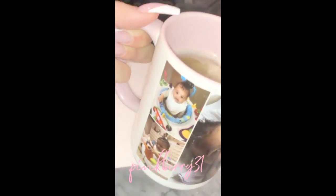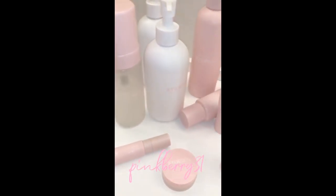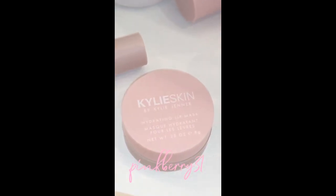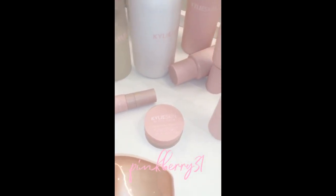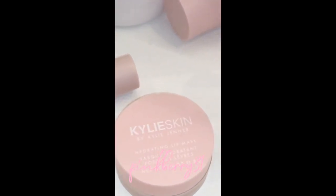I just finished washing my face and I'm about to put a bunch of lotion on, but before I do that — my lip mask. You guys, I am obsessed. I can't wait for this to drop — this is the next thing to drop for Kylie Skin. And one more product that is amazing, stay tuned.